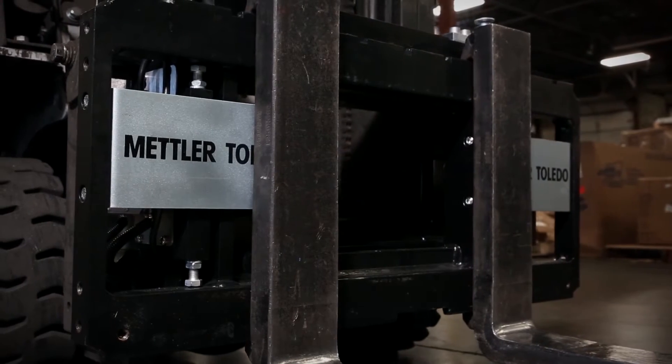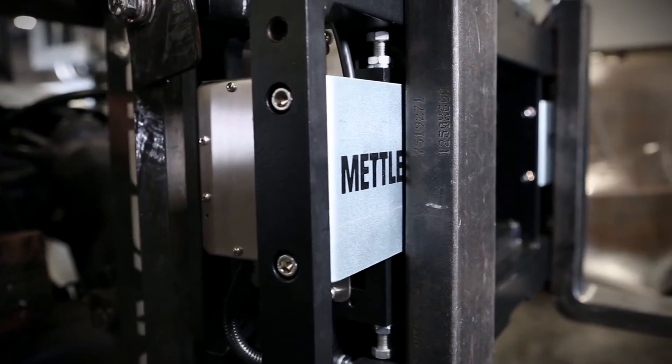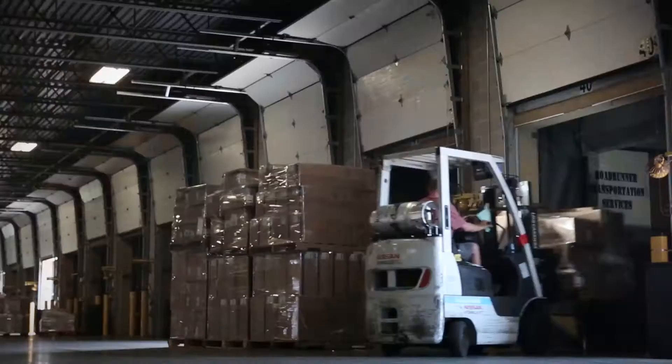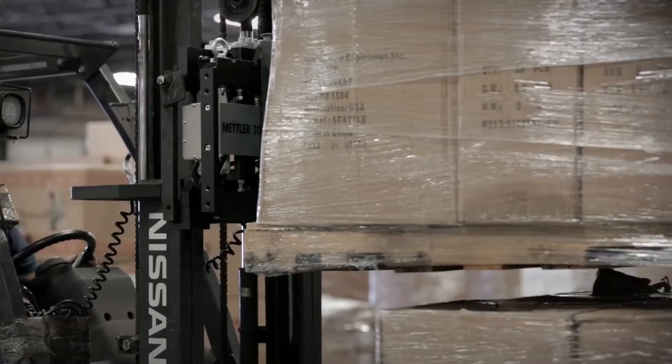Load cells, flexures, and other critical components are safely protected inside the carriage of the scale. The robust design means that accuracy is maintained regardless of knocks, bumps, or vibrations.